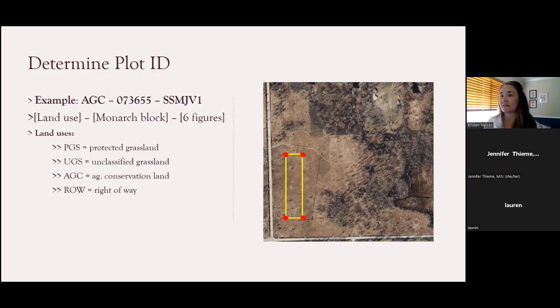Here are some examples of the most common land use categories. PGS stands for protected grassland, which includes things like a public park or public land. UGS is an unclassified grassland, including monitoring near your backyard, a private residence, or a small restoration plot. AGC stands for ag conservation land — agricultural land specifically enrolled in some type of conservation program. ROW stands for rights of way, such as public rights of way along roads or utility lines. PGS and UGS are not necessarily intended to reflect the specific character of the vegetation type on your plot, but rather to indicate the protection status of the land.